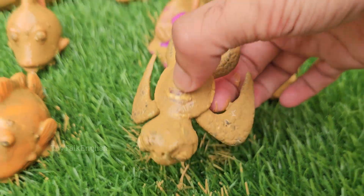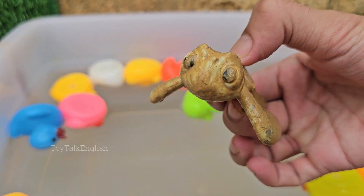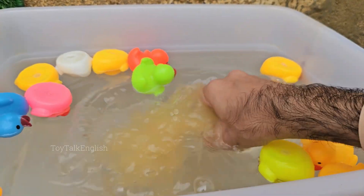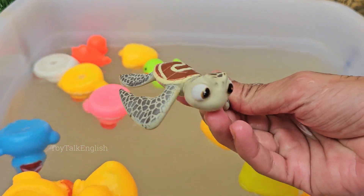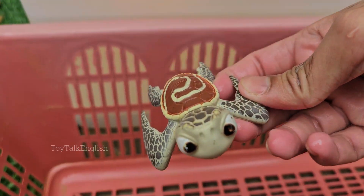Turtles have been around for over 200 million years, making them older than snakes, crocodiles, and even dinosaurs. Many turtle species are threatened or endangered due to habitat loss, poaching, plastic pollution, and climate change. Some giant tortoises can live over 150 years.